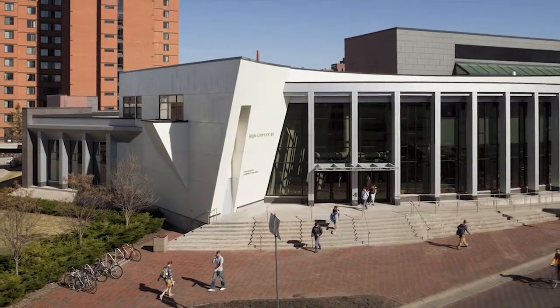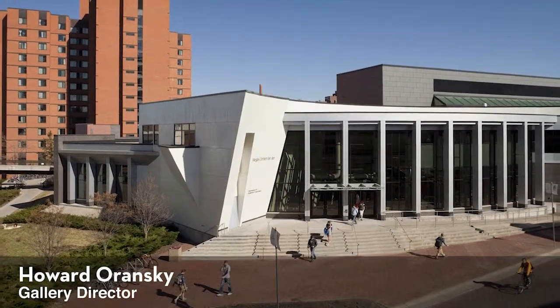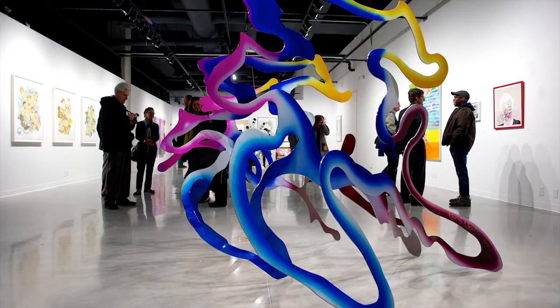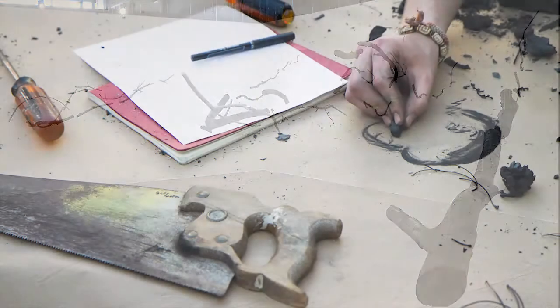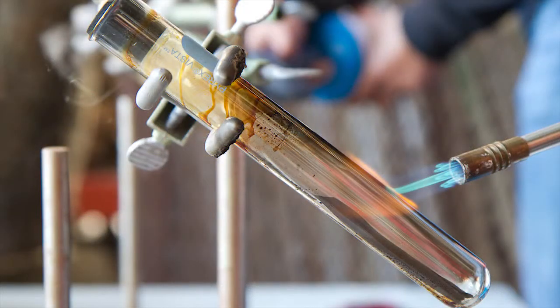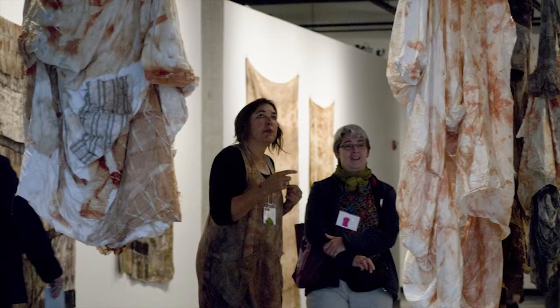We see the Catherine E. Nash Gallery at the University of Minnesota as a research center for the practice and interpretation of the visual arts. There is a very strong connection between what goes on in the studio and what goes on in the gallery. These are the two hands of how an artist operates — an artist operates by thinking and making, then looking at what they've created, and then looking at what other artists have created.